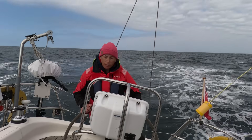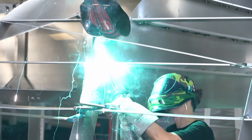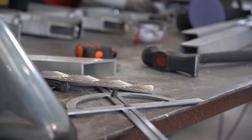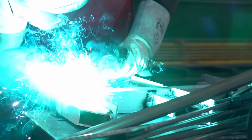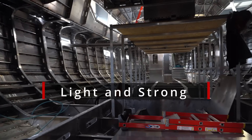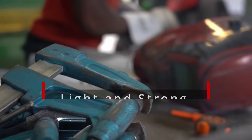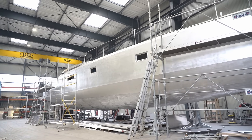In this series we're going to rethink what an exploration sailboat can be, and we're starting today. Fiberglass may dominate the marinas, but when you talk to sailors who have crossed oceans and ice fields, one word comes up again and again: aluminium. It's light, strong, repairable almost anywhere in the world, and unlike fiberglass it can shrug off an iceberg scrape.